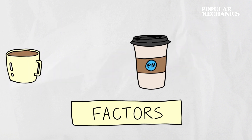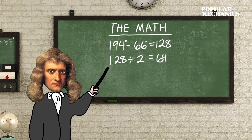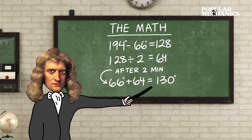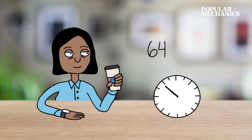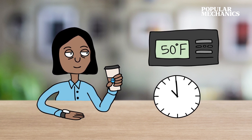For this problem, let's say the half-life is two minutes. Now let's do the math: 128 divided by two is 64, so after two minutes your coffee will be 66 plus 64 — that's 130 degrees, a perfectly safe temperature for drinking. If you wait another two minutes, 64 becomes 32, and 66 plus 32 is 98 degrees — it starts cooling down quite a bit. Fast forward to 10 minutes and your coffee will be 70 degrees, around room temperature.